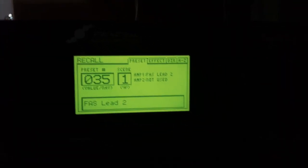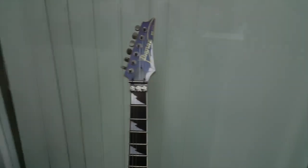This is my Axe-FX II Mk2. This is pretty much responsible for all my guitar sounds. A lot of you guys have been asking how I get my tone — well, it's all in this box, in this rack.